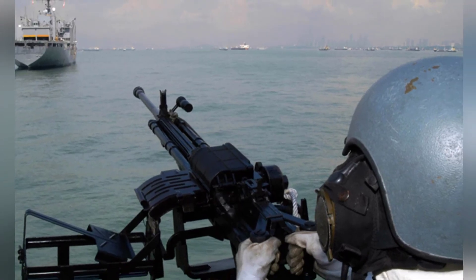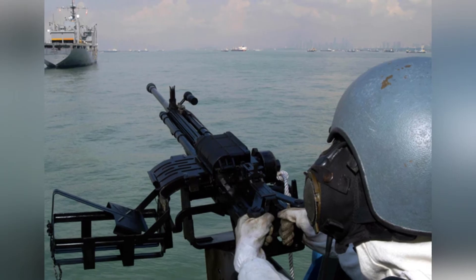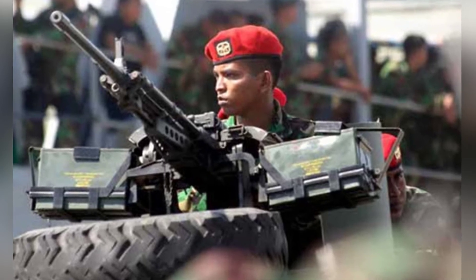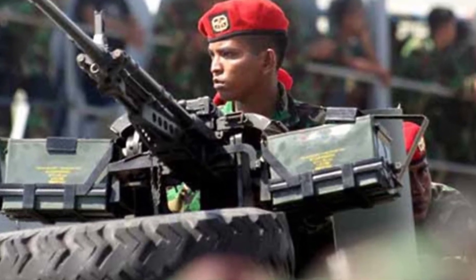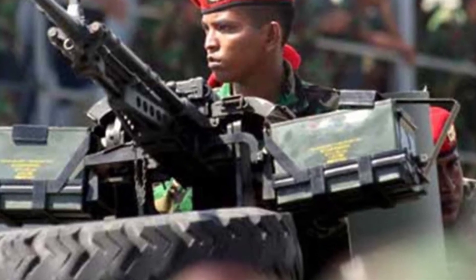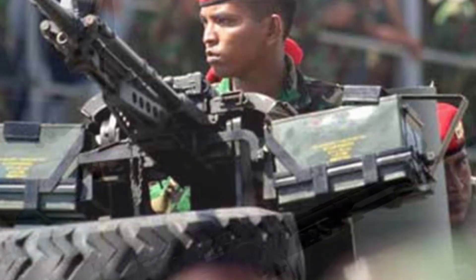In addition to standard ammunition, the machine gun can also use armor-piercing incendiary rounds such as the MK-211 Mod 0, which is commonly issued to M2 heavy machine guns by NATO countries. It has strong armor-piercing capabilities and lethal effects, with a muzzle velocity of 890 meters per second and an effective range of 2,000 meters.